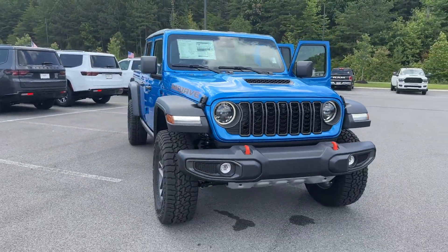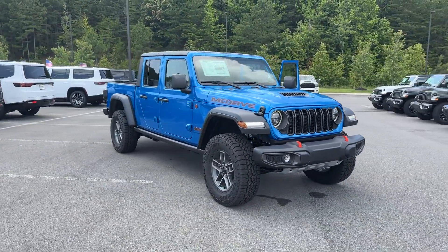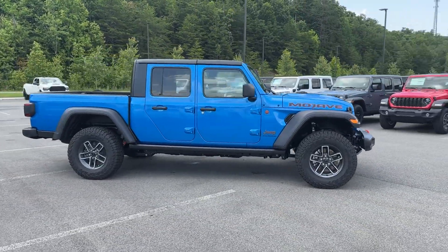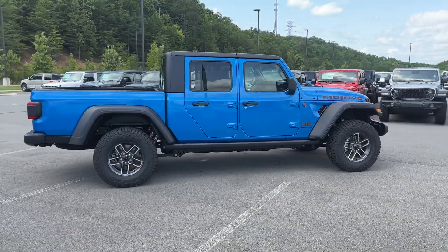2024 Jeep Gladiator. This pickup truck offers two full rows of seating for premium comfort. Find what you are looking for and more with these extra features.